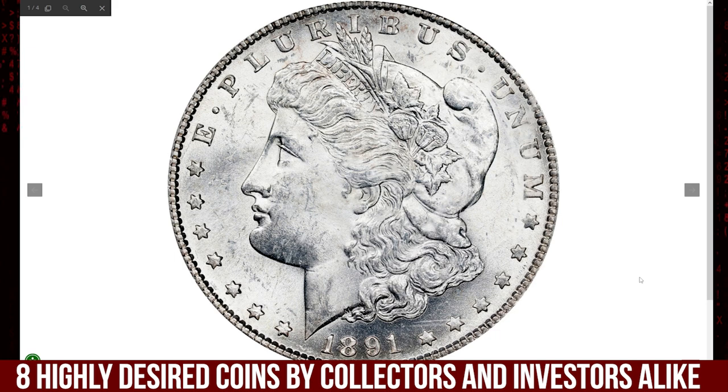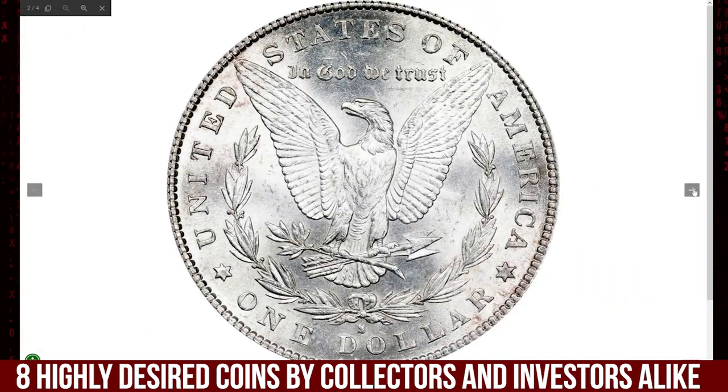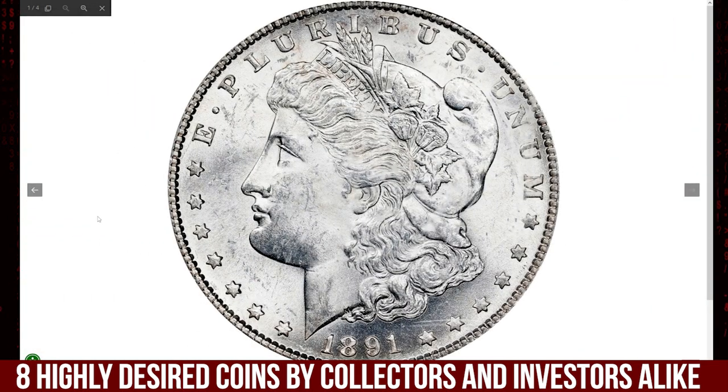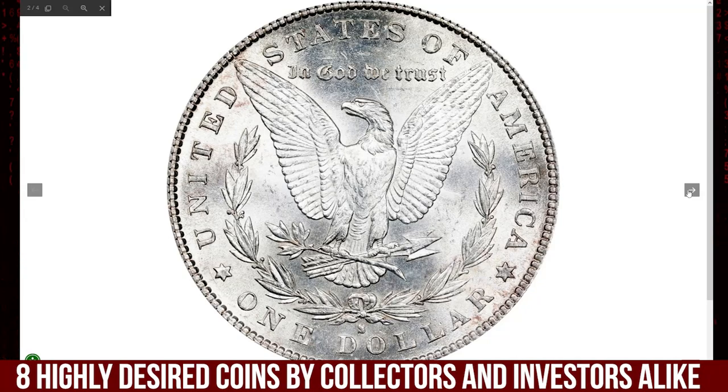The San Francisco Mint struck nearly 5.3 million Morgan dollars in 1891. Many remained in government vaults until they were released prior to 1960. Many of those coins, released decades after they were struck, were uncirculated but on the lower end of the spectrum.